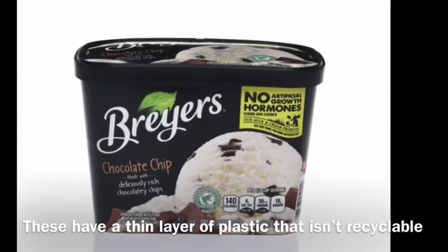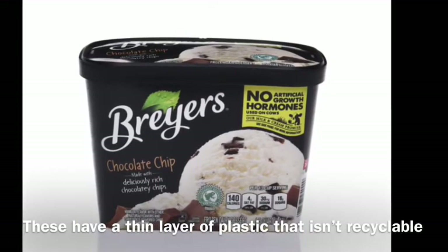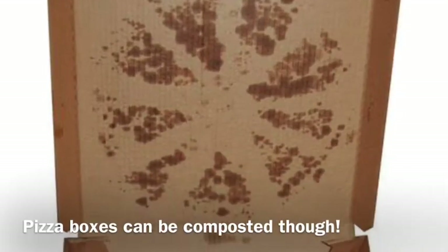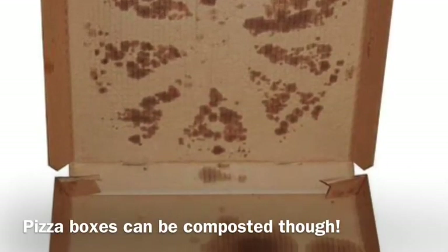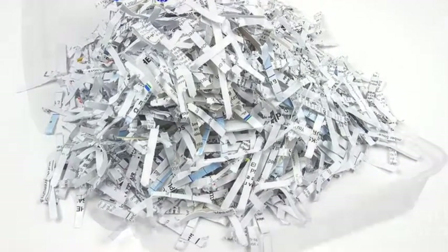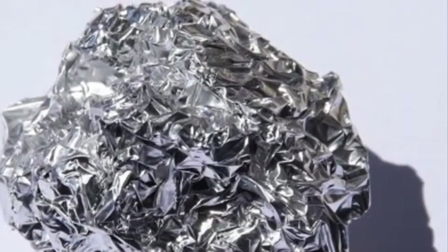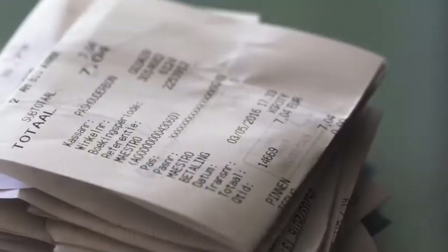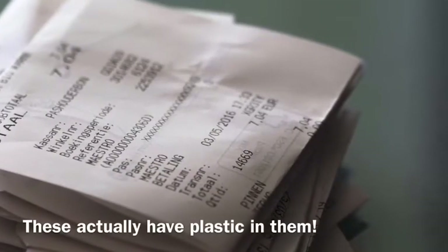A few more non-recyclable items include ice cream containers like this one — they actually have some plastic in them — greasy pizza boxes, or any container that would otherwise be recyclable but has food residue or grease, shredded paper because it's really small, any kind of styrofoam container like to-go cups or carryout containers, aluminum foil or aluminum foil packaging, and also receipts — they do have plastic in them so you can't recycle those. There are lots more things that can and can't be recycled, but since I only have five minutes, I'm not going to get into everything.